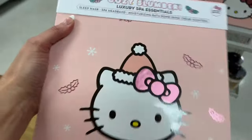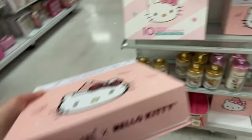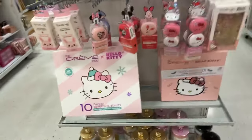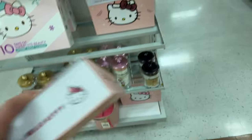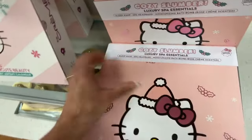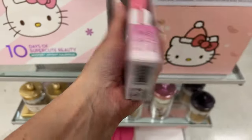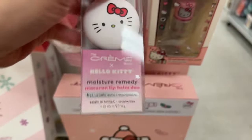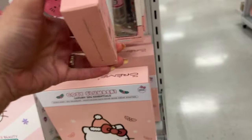Look at this one — isn't this adorable? It's the Cozy Slumber Luxury Spa Essentials, limited edition, also from the Cream Shop — or if you're Canadian or French, the Crème Shop. Someone scratched the price off. It includes a sleep mask, spa headband, moisturizing bath bomb, and rose cream scented items. A lot of these things we find in Ulta — they're $12.99 here.